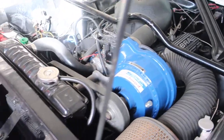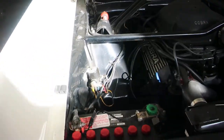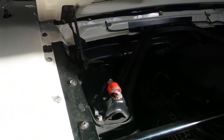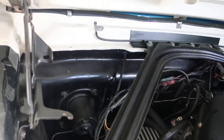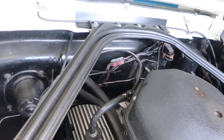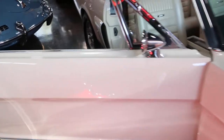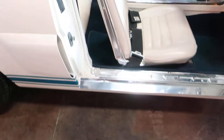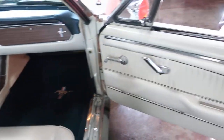Very original rebuilt engine, no modifications have been done. In the next video we will do a test drive, start it up, do the lights, and also show the top operation. The top is new — it's a Hartz convertible top and it does have the upgrade of a real glass back window versus plastic.